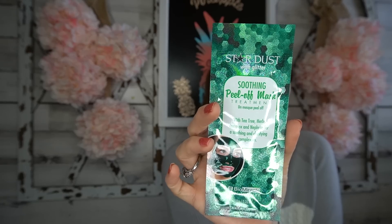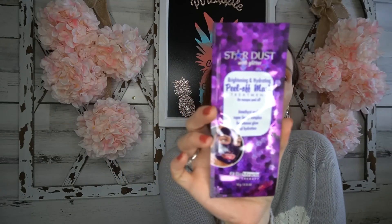I also found the Stardust with Glitter mask — same company, not tested on animals, paraben free, made in Korea. There's also a soothing peel-off mask treatment. Hopefully this one feels good; I don't like ones that really stick to my face. There was one at Dollar Tree not too long ago that was painful and didn't do anything. This is the Stardust Brightening and Hydrating Peel-Off Mask — I'll test it out and let you guys know.